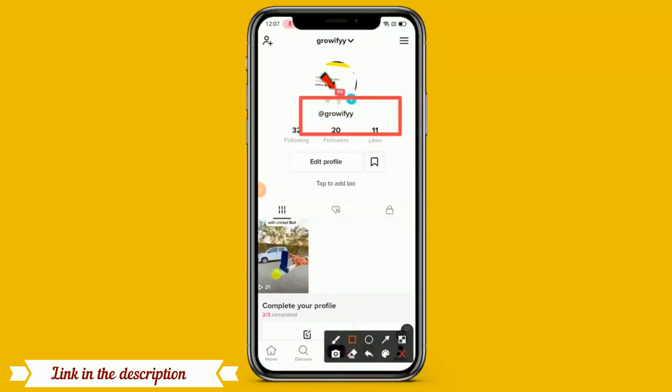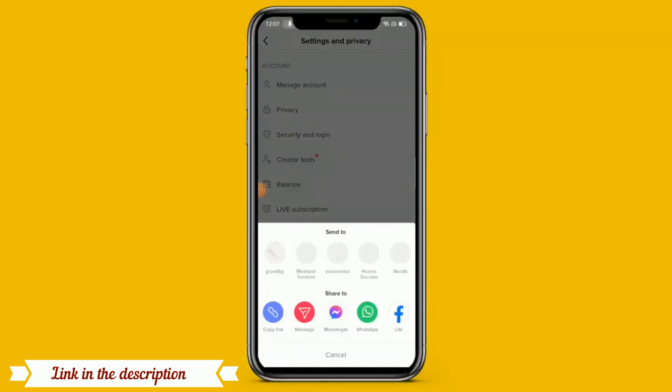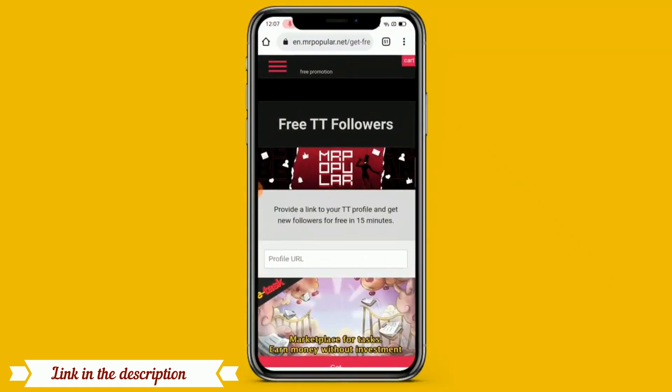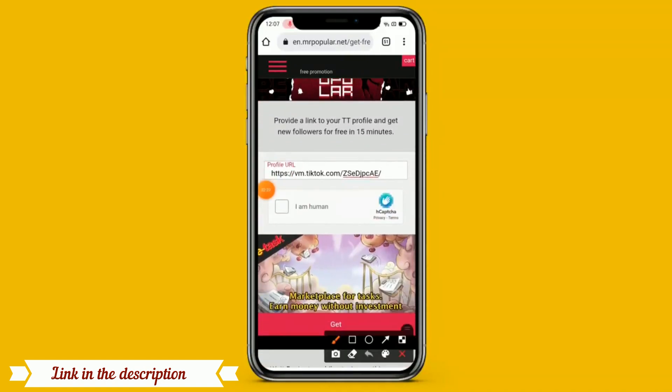Then simply you have to click on profile, and when you click on profile you can see your username. So first of all you should have to click on the three lines, and when you click on three lines there is an option of 'share profile'. When you click on share profile, there is an option of copy link. So simply you have to click on copy link, and when you copy your TikTok profile link then simply come back to the website and paste it there.